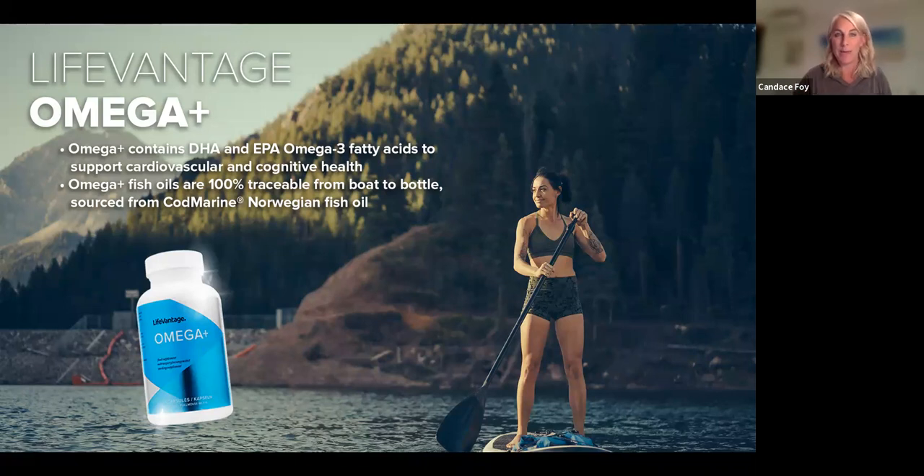Our omegas are incredibly formulated with a perfect balance between DHA and EPA for heart health and brain health. This bottle can literally be tracked to the boat in Norway where the fish were caught — cold-water caught in Norway, with next-level quality assurance. And it's not fishy — no burping up that fishy taste. The capsule is small enough for kids to take, and if they can't swallow it they can just chew on it because it has a little lime flavor. You can even squeeze it on a salad.